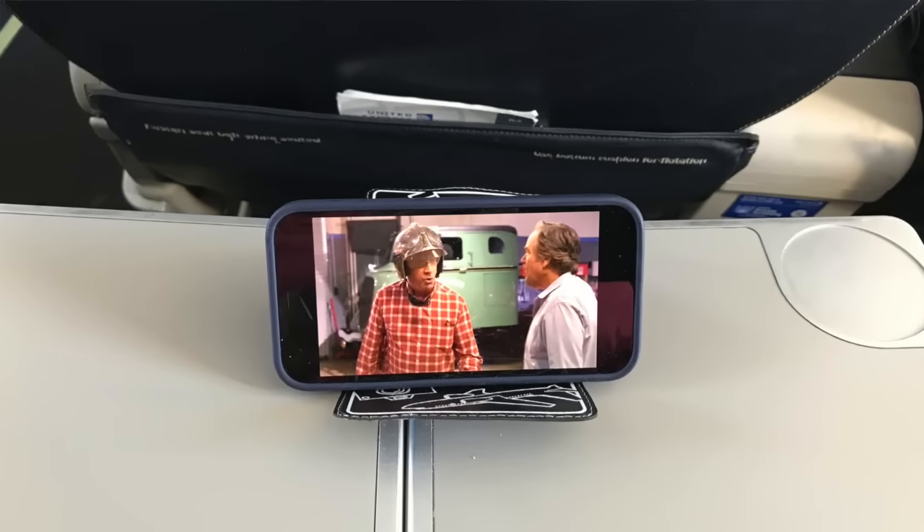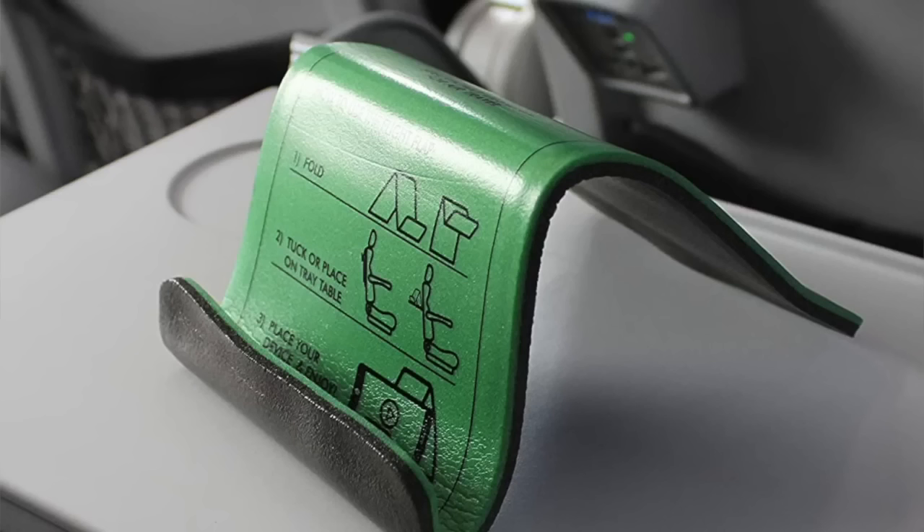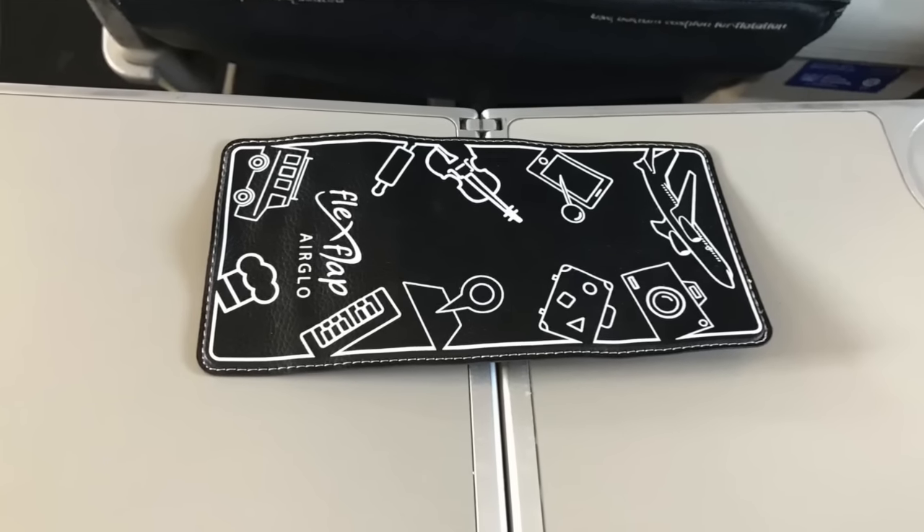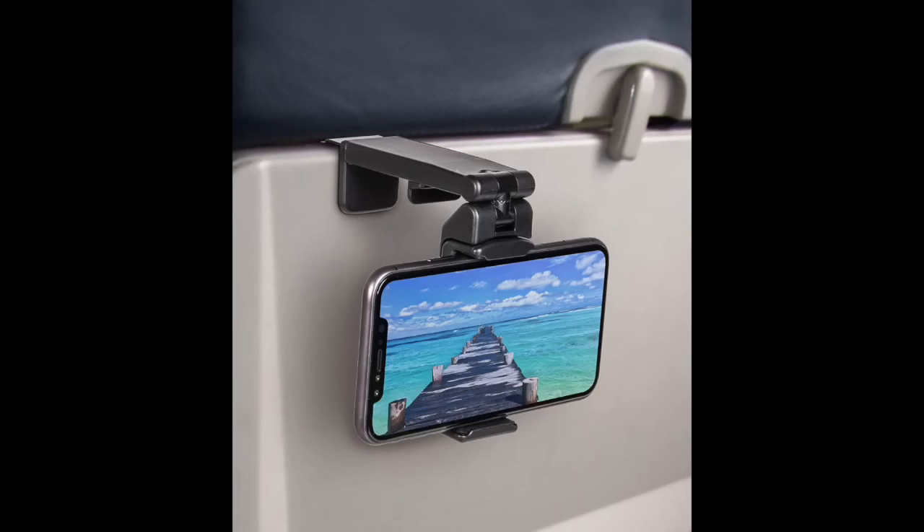Another thing I packed for the airplane is this phone holder — it stays in place, does not slip, and was designed by flight attendants. Even an iPad will fit on it, it's that strong, and it also packs flat. I know they now have the little versions that fit into the tray table, and some airplanes have a little hook for your cell phone.